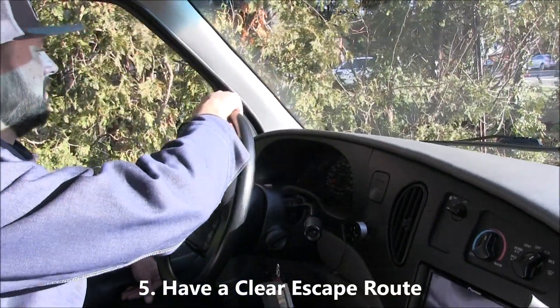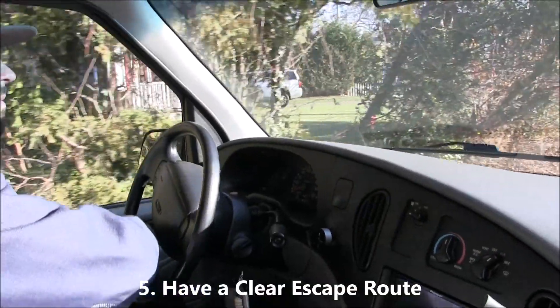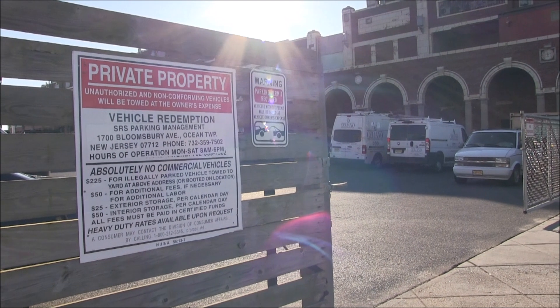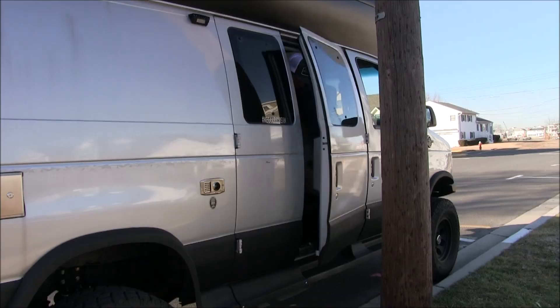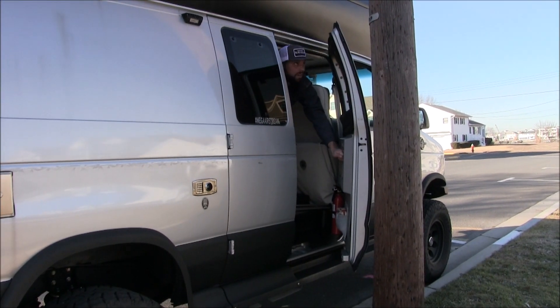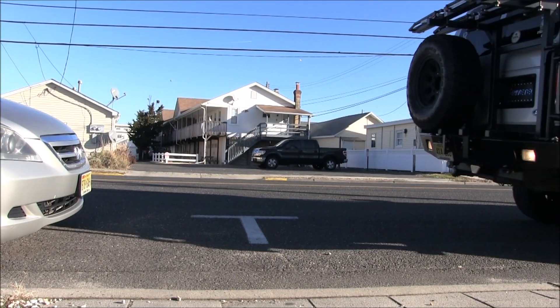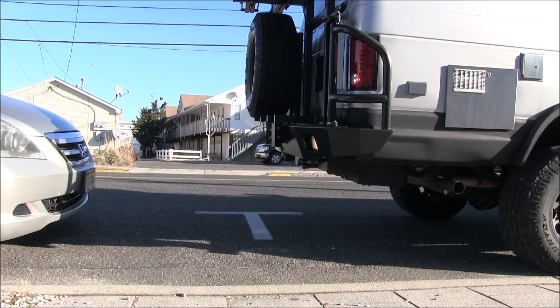Number five: have a clear escape route or exit. Always park so you could have a quick exit if you get in any trouble. Never park behind any gates because they could be closed overnight. Make sure your doors open in case of emergency and you need to get out. If you're parallel parking, make sure you have enough buffer between the cars front and back of you for a quick departure.